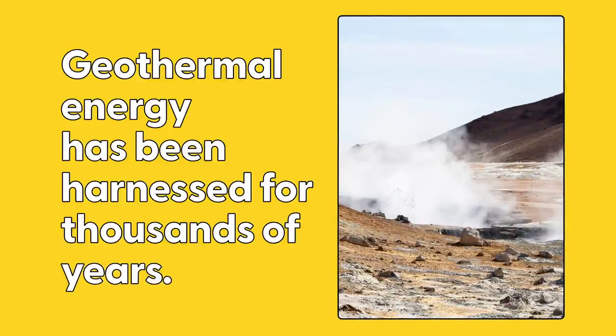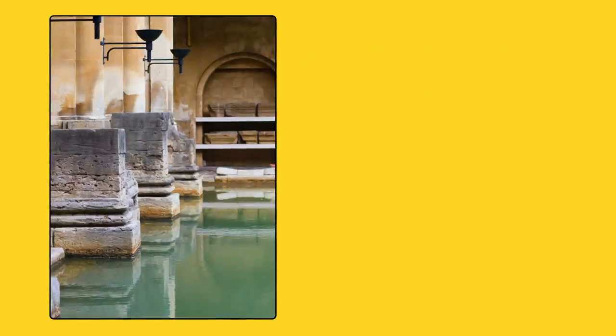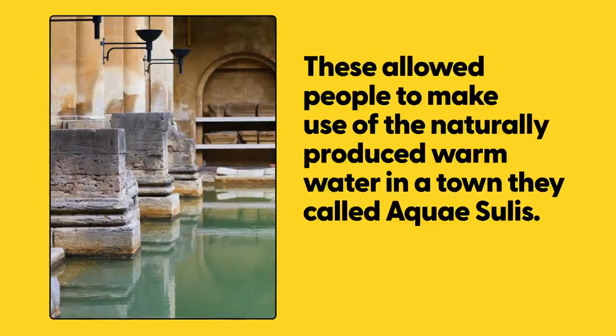Geothermal energy has been used for thousands of years. Ancient Romans built spas and baths around natural hot springs. These allowed people to make use of the naturally produced warm water in a town they called Aquaisoulis.